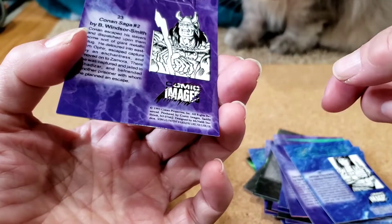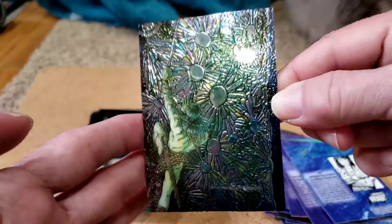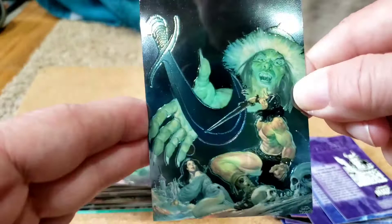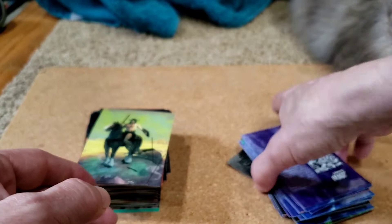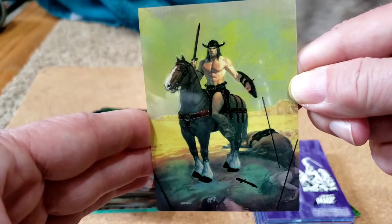There's a Barry Windsor Smith — I don't even need to look at the back. It's Conan number two. Beautiful. I love the Barry Windsor Smith art. Nestor Redondo, Savage Sword 56. Savage Sword 76 and Savage Sword 84 by Joe Chiando.